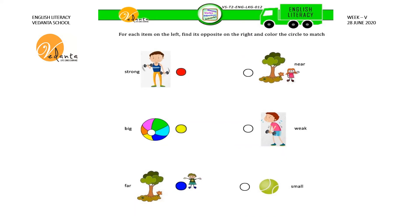In this sheet we have to match the opposites. Instead of drawing a line and matching, we are going to follow a new method. There is a circle near every picture — on the left hand side the circles are colored and on the right hand side the circles are not colored. For every opposite picture you have to color using the same color. This is a picture of a strong boy. The opposite of strong is weak. Here is a weak boy. What is the color given for the circle near the strong boy? Red color. So we have to give red color for the circle near the weak boy to match.